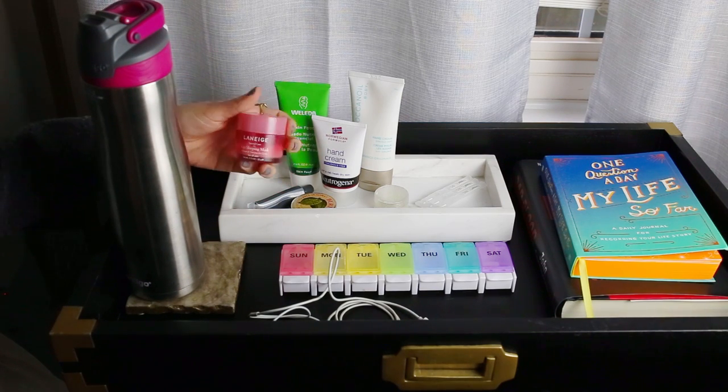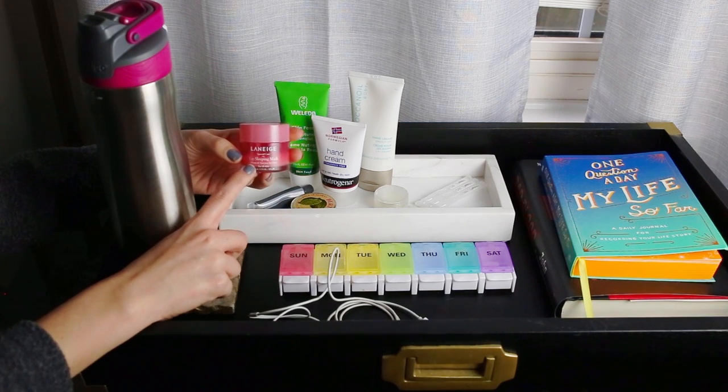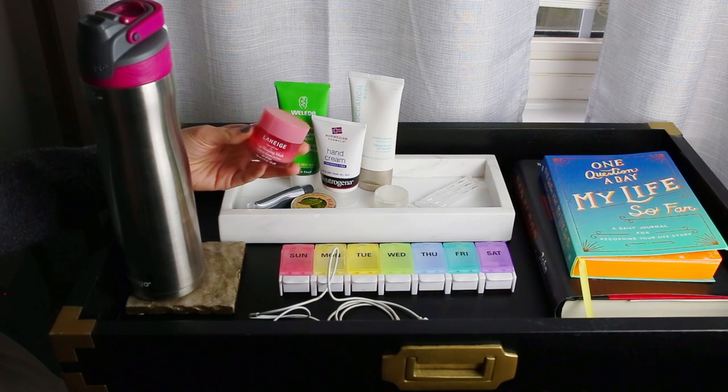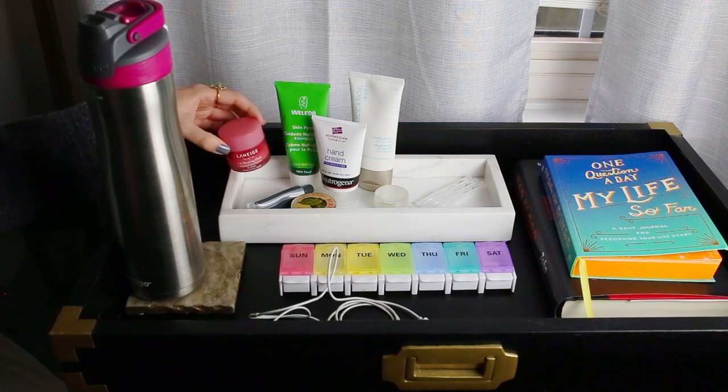We have this Laneige lip sleeping mask. I can't believe I've gone through so much of this. I got it back in December, so I haven't even had it that long, and I use it every single night. It really stays on your lips and hydrates. I wake up and I can still feel it on. So this is a must-have on my nightstand.